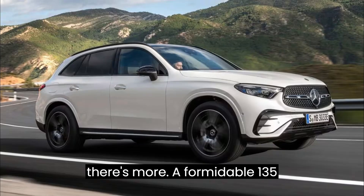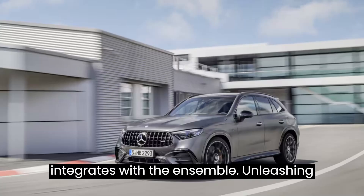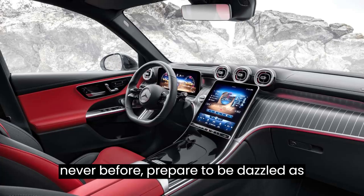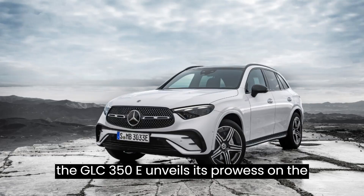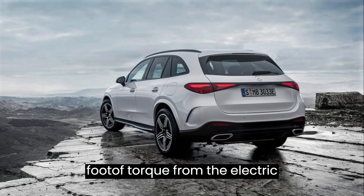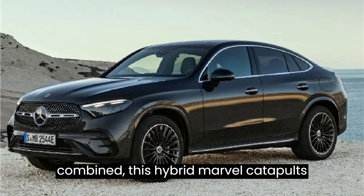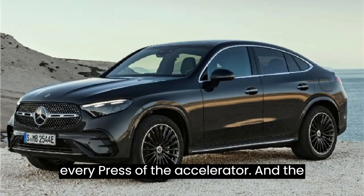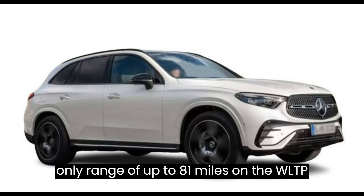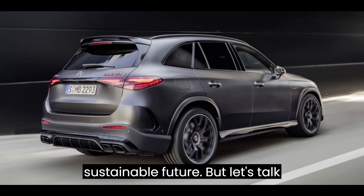A formidable 135-horsepower electric motor seamlessly integrates with the ensemble, unleashing an electrifying driving experience like never before. With a jaw-dropping 325 pound-feet of torque from the electric motor alone — 406 lb-ft combined — this hybrid marvel catapults you into exhilaration with every press of the accelerator. Embrace the freedom of emission-free motoring with an electric-only range of up to 81 miles on the WLTP cycle, offering a glimpse into a sustainable future.